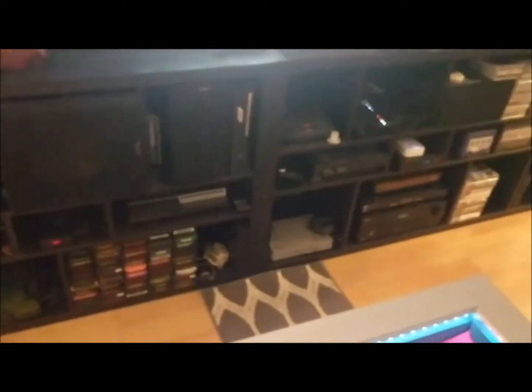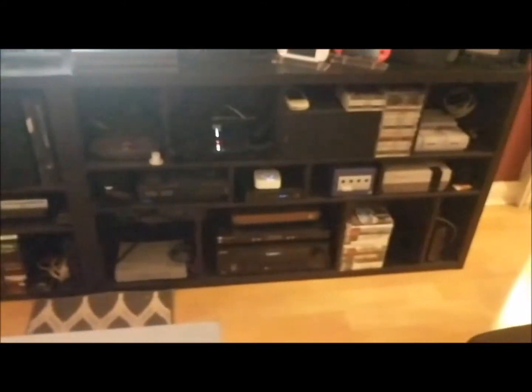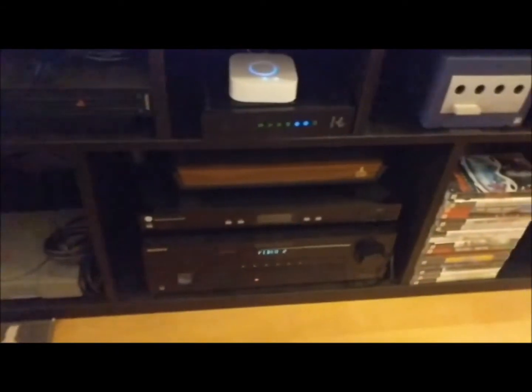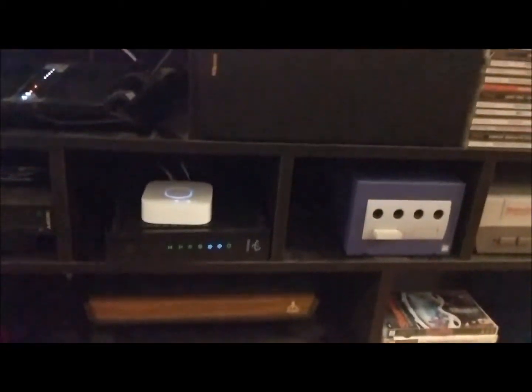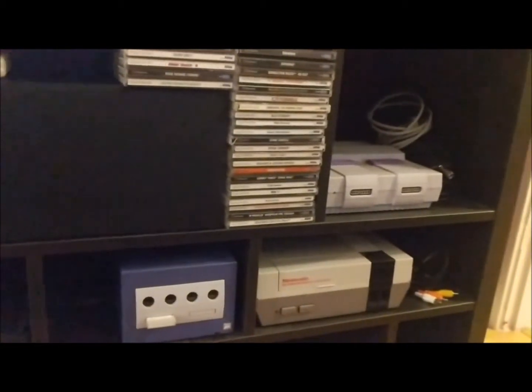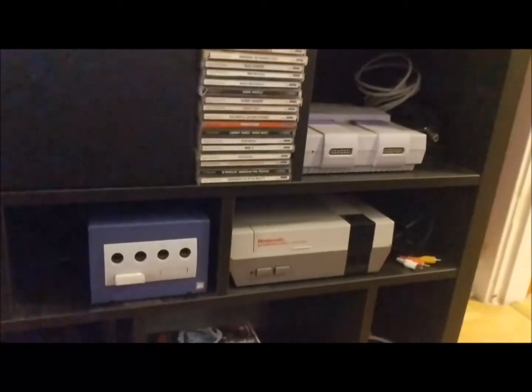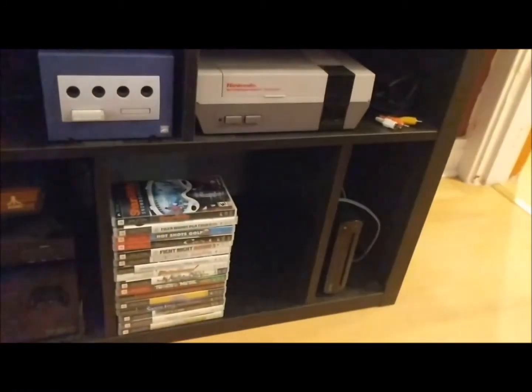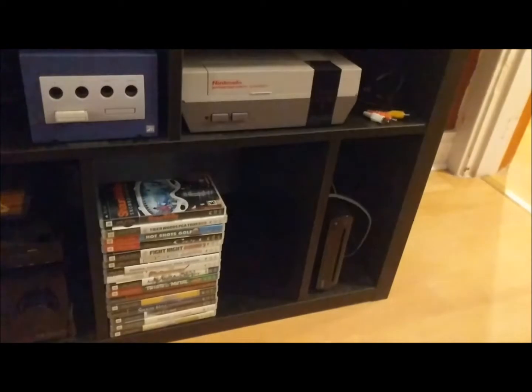Now rolling over to the other side, we've got the Genesis, the wireless router, PlayStation 2, PlayStation 1, the receiver, the Atari 2600, Dreamcast games, the Super NES, the NES, GameCube, PSP games, and then the Wii U. The actual hardware is down there.